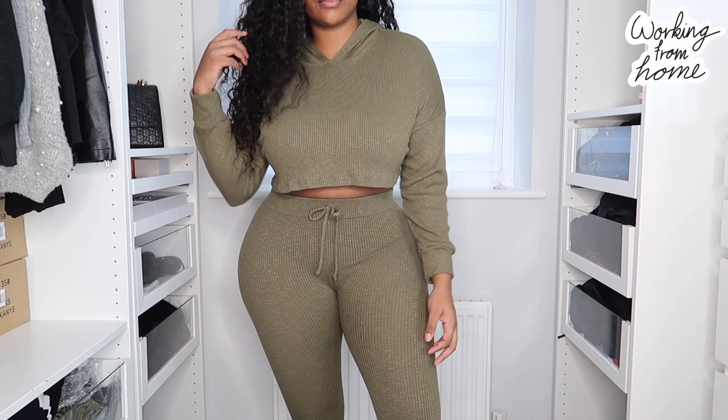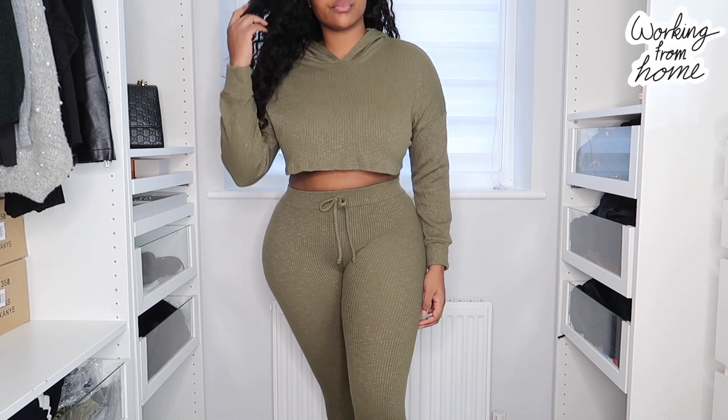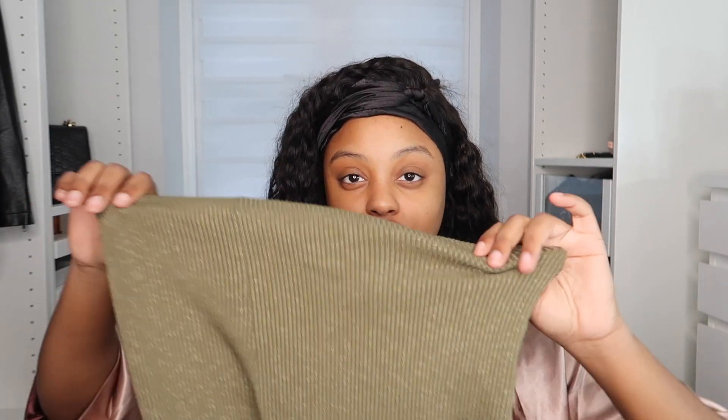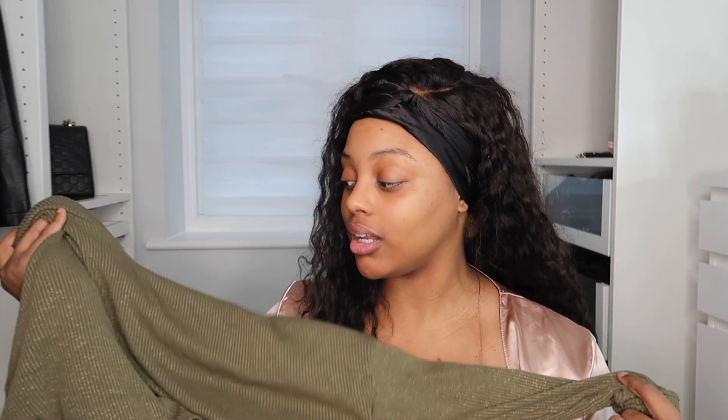The next item is this hoodie set — a crop top hoodie set in khaki green. I got a large in both the top and the bottom. It comes right down to the ankles, which I love, fits perfectly, and it's very stretchy and high-waisted. The top in a large is quite loose at the bottom, not super fitted, and I like that — I don't want a cropped jumper fitted around the waist. I just want something comfortable. It's very straightforward, just a two-piece hoodie set.